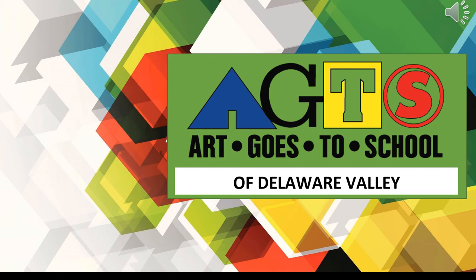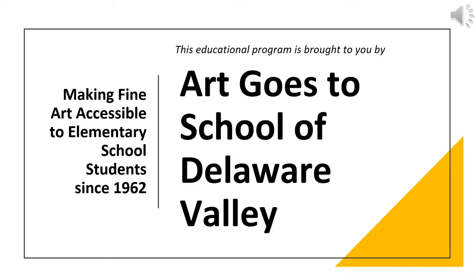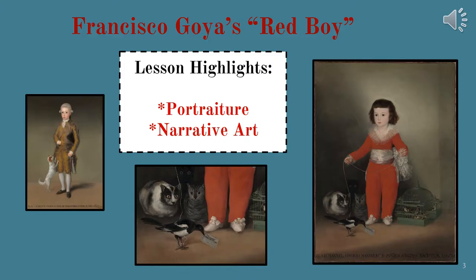Art Goes to School of the Delaware Valley. This educational program is brought to you by Art Goes to School, making fine art accessible to elementary school students since 1962. Francisco Goya's Red Boy — Lesson Highlight: Portraiture and Narrative Art.